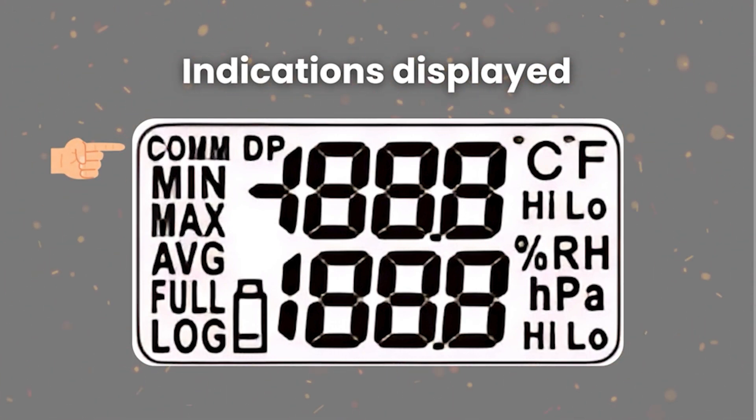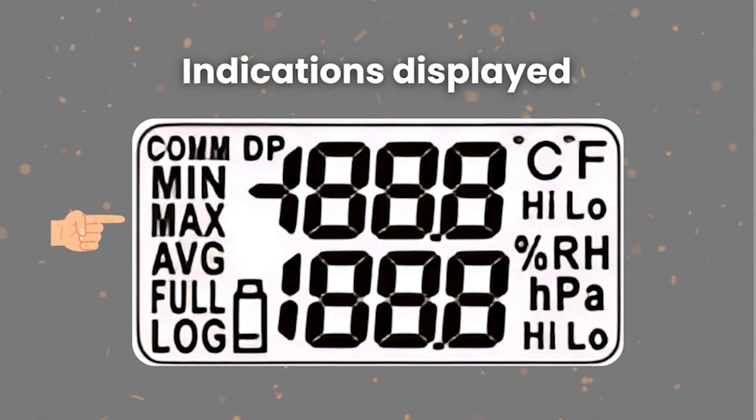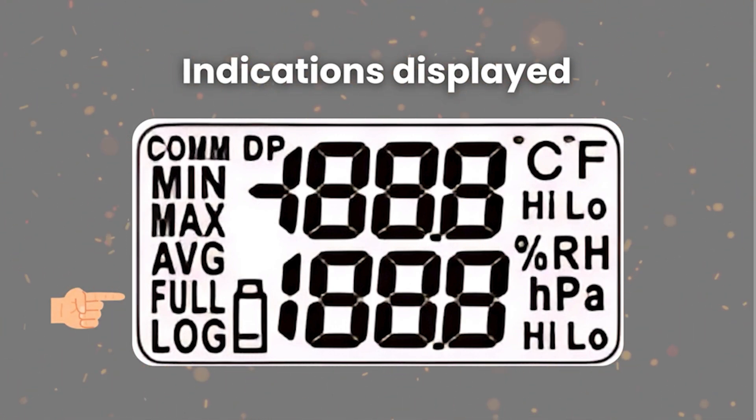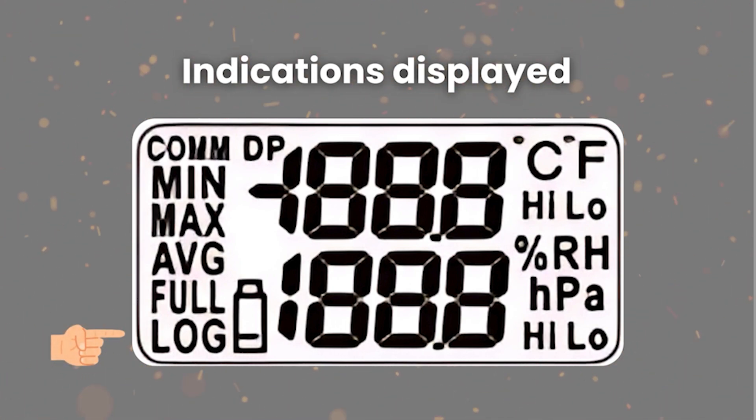Starting from the top left corner of the display, the first indication you will see is COM, which appears when the device is connected to the computer. Below that you will find minimum, maximum, and average, which display the respective values. Next, the FULL indication appears when the device storage is full. If the device is in logging mode, you will see the LOG indication. Next to the log symbol there is an indication for low battery.